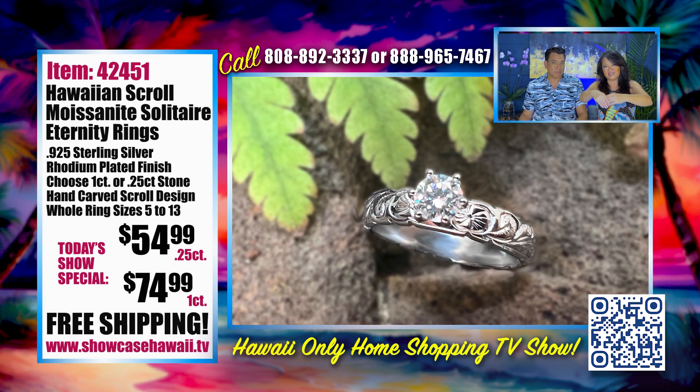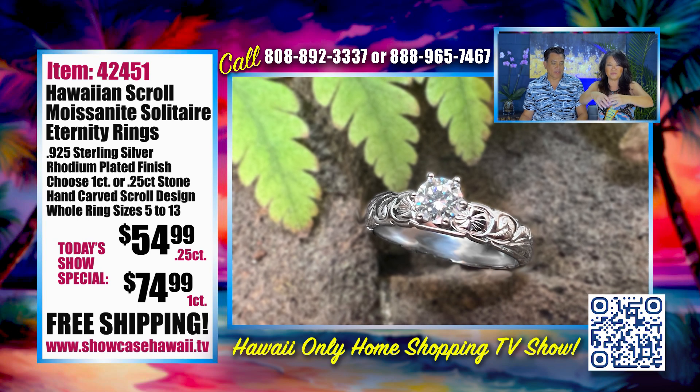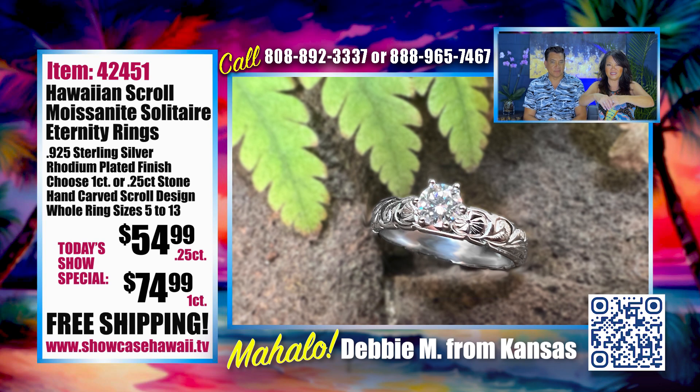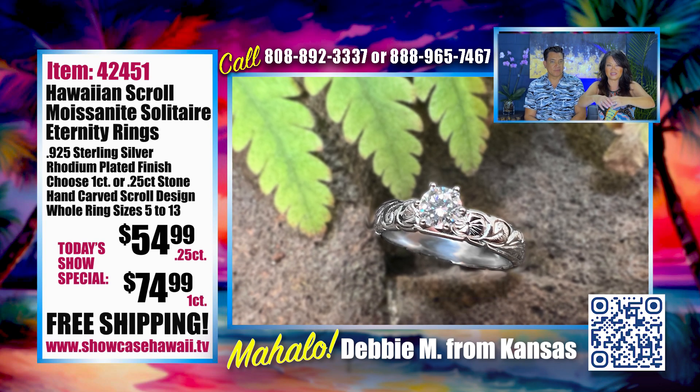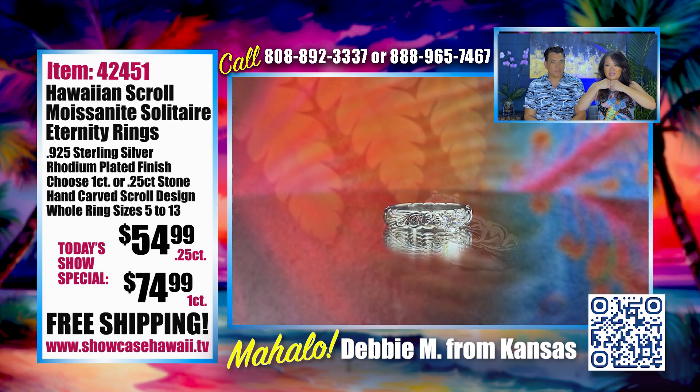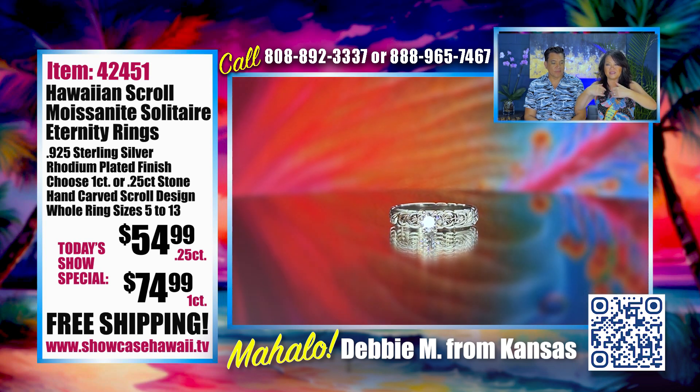It reflects and refracts the light beautifully with that fire and ice kind of look. It's very strong. That's why I think you always want to have some jewelry that's carefree — you're not thinking it's thousands and thousands of dollars, worrying if you lose it or damage it. You want to be able to just wear it, enjoy it, feel free, whether it's traveling or just everyday use.